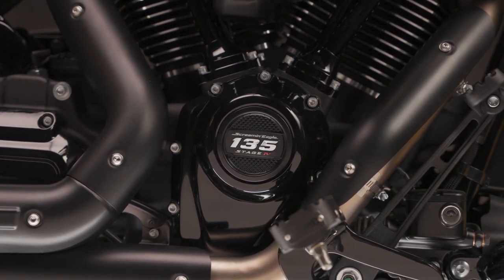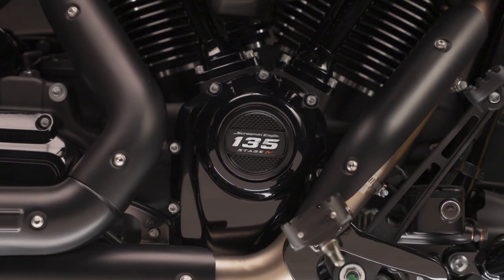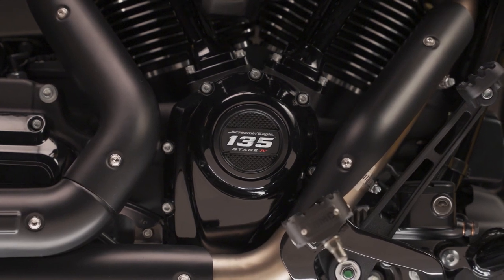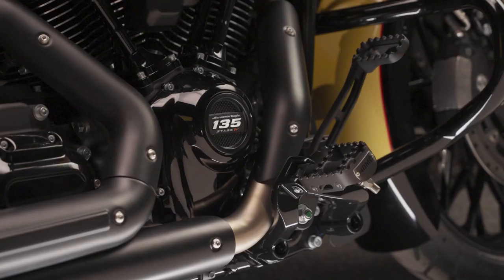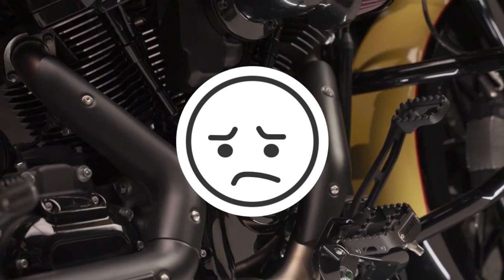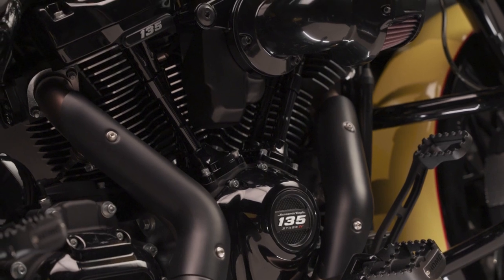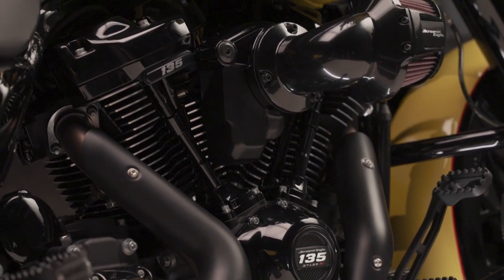Two versions of the engine will be offered: one for 2021 and later touring models equipped with an air-oil-cooled Milwaukee 8, and one for 2021 and later touring models equipped with a twin-cooled Milwaukee 8. The engine does not fit trikes. There are always a couple of extra parts you may need to purchase, such as for the air-cooled models or for a factory oil cooler, so always check with your parts guys.